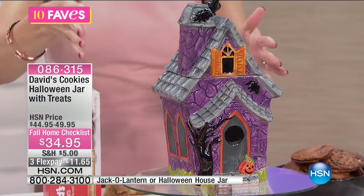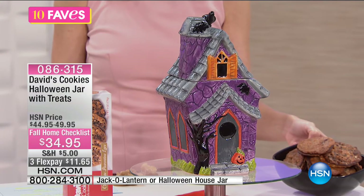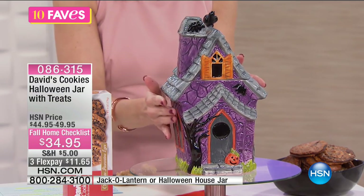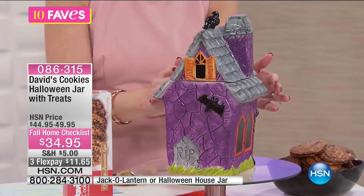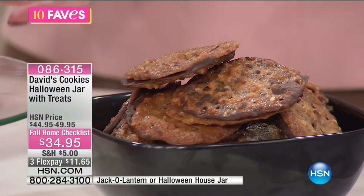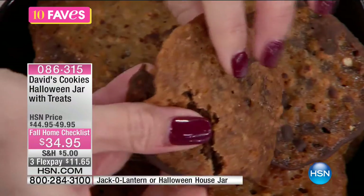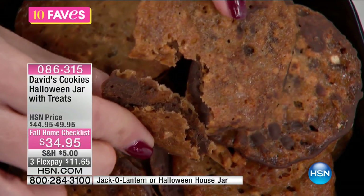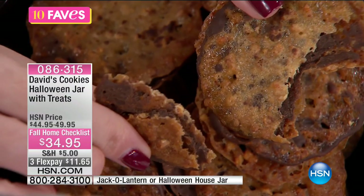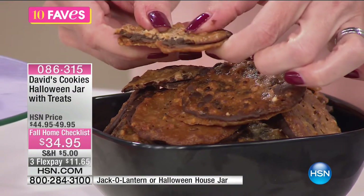Or you have this really cute one we're calling the birdhouse jar, and this has your lace cookies. Your lace cookies are that yummy candy cookie made with honey, cashews, and a chocolate center. The birdhouse is so festive and cute — it is also ceramic, glazed and hand-painted. I just found out that when David's Cookies creates their seasonal jars, they only do one style for the season. So next year you will not be able to get this jar. If you collect the David's Cookies jars, it's a great way to add to your collection.